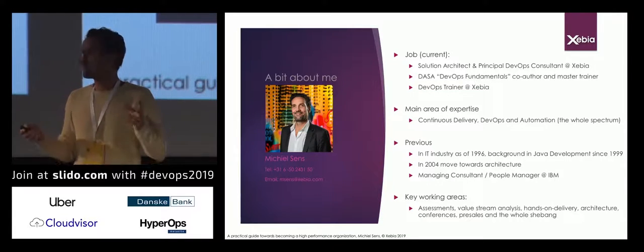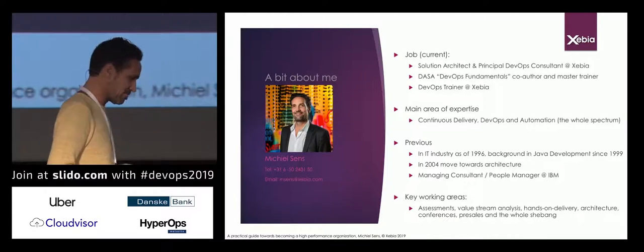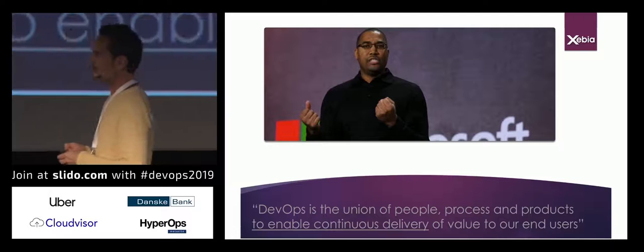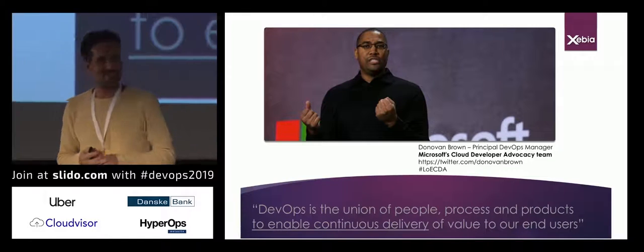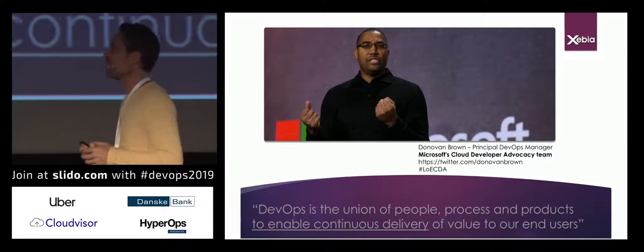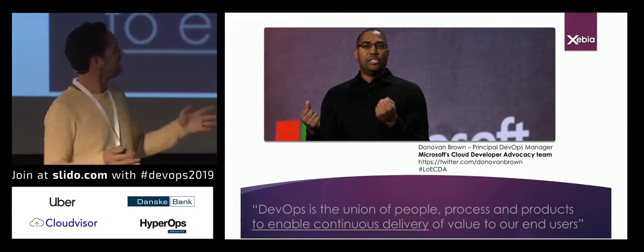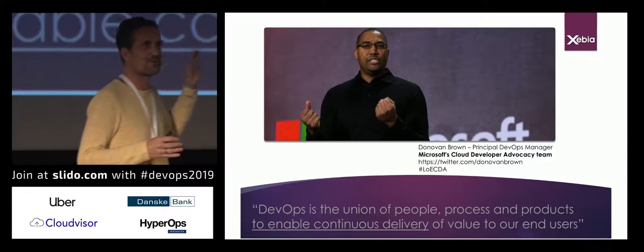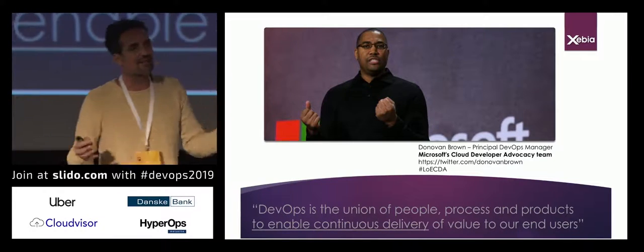When I was looking on the internet about definitions of DevOps, you see many definitions out there. Most of them overlap; some fall short, some are a bit over the top. But I ran up against this guy — Donovan Brown. He's the principal DevOps manager for Microsoft's cloud developer advocacy group, and he's also part of the League of Extraordinary Cloud Developer Advocates.